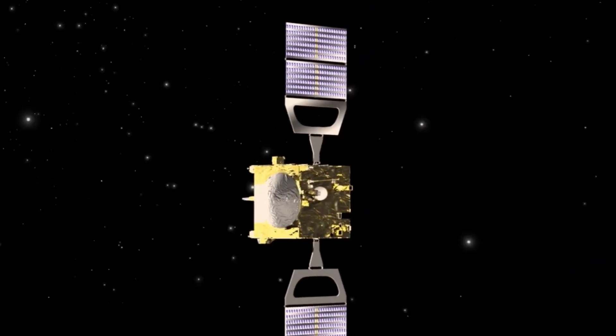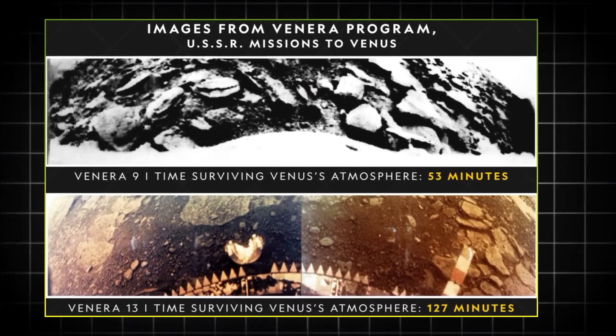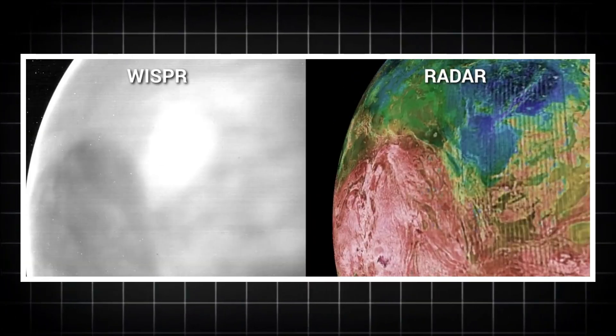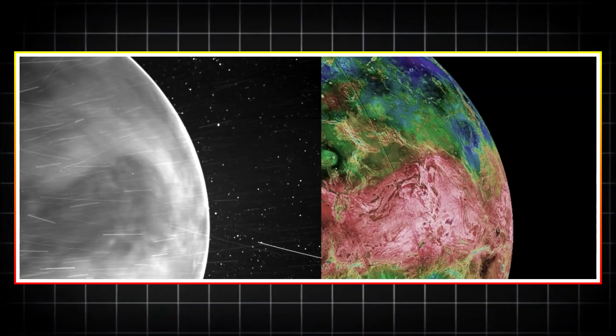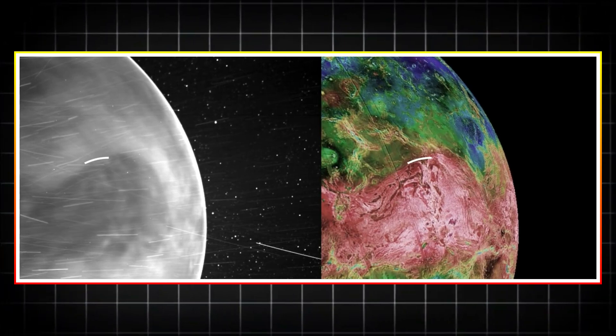Over the years, various space missions have attempted to pierce the dense veil of Venus's clouds and capture images of its surface. These real images, though few and challenging to obtain, have provided a fascinating glimpse into what we actually saw there, revealing an alien landscape unlike anything on Earth.